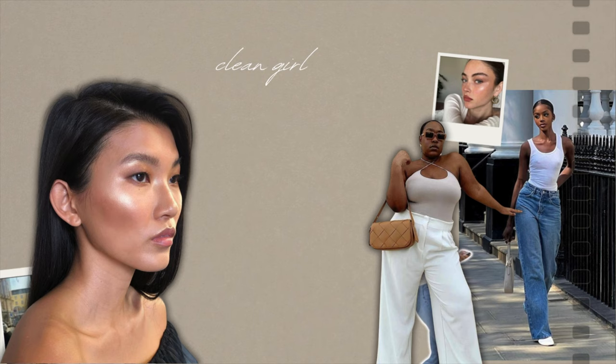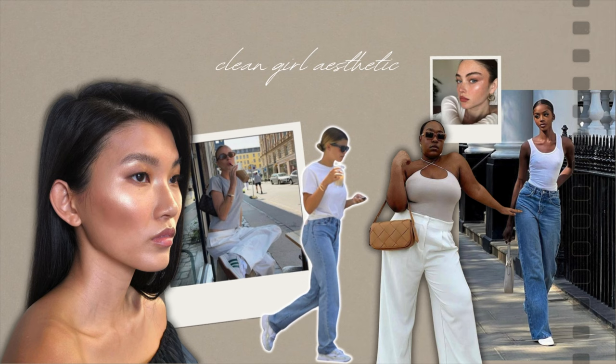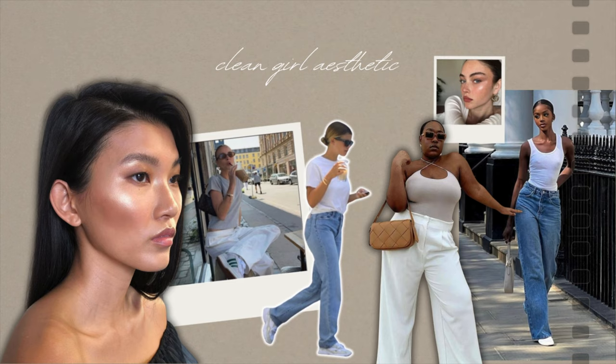Lastly, we have the clean girl aesthetic. The clean girl is characterized by its minimalism and emphasis on natural beauty. Think subtle no-makeup makeup looks, slicked-back buns, gold jewelry, and very simple, minimal outfits, typically in brighter neutrals like white, gray, and beige.